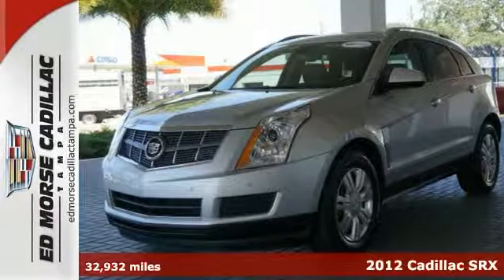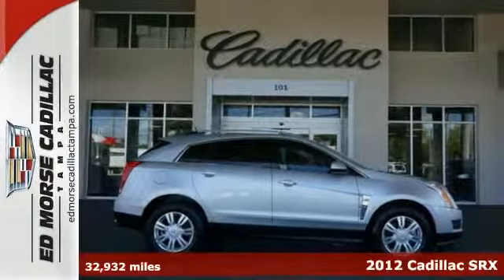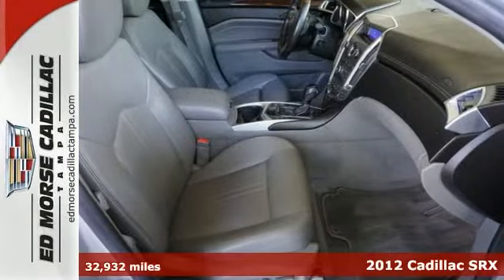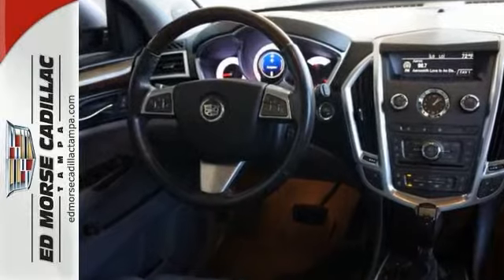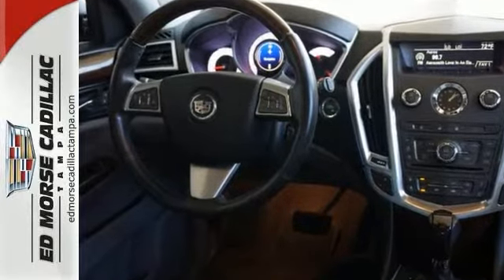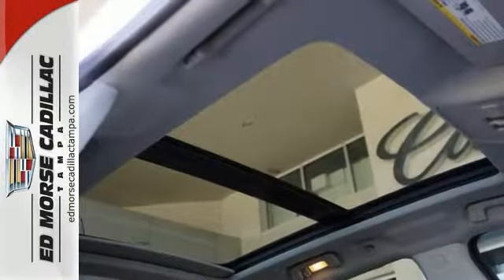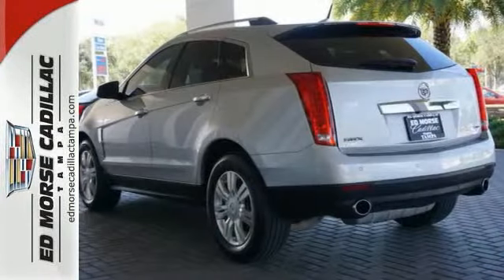It's a 2012 Cadillac SRX. Luxury and solid performance come standard with fully automatic and delay off headlights, climate and cruise control, a tilt-in telescopic steering wheel, as well as the accessibility of keyless entry and a security system. Leave it up to Cadillac to improve your everyday life commute.